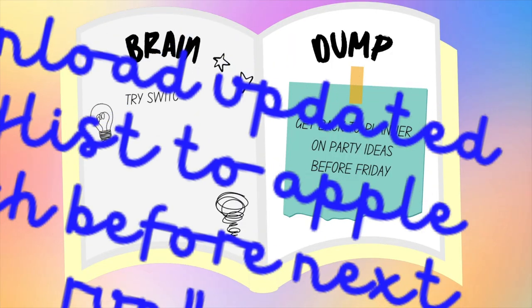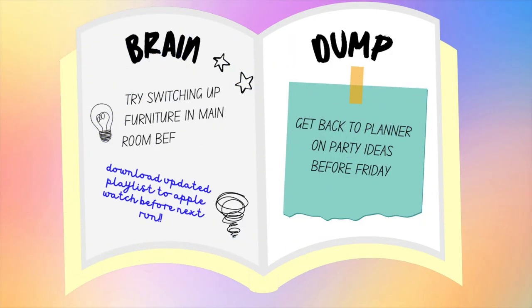Empty notebooks are a great way to get all of those thoughts in our head on paper. Humans are said to have more than 6,000 thoughts a day, and as it's known, our brains are not meant to store things — they're meant to come up with ideas. So use an empty notebook as a scrapbook to throw any and all ideas you have on paper as they come up.